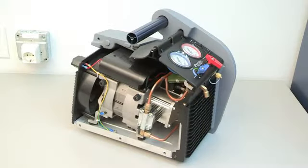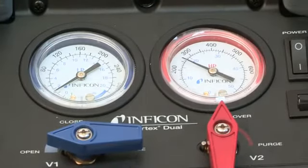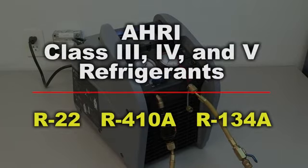Today, Vortex Dual is equipped with a 1-horsepower dual-piston compressor and a micro-channel condenser, making this a fast and powerful refrigerant recovery machine for all AHRI Class III, IV, and V refrigerants, including R22, R410A, and R134A.